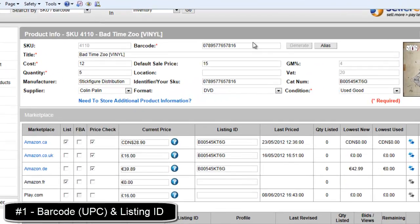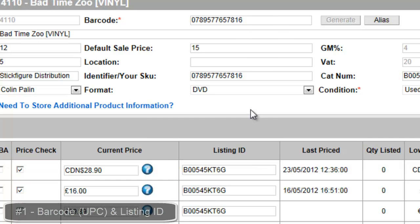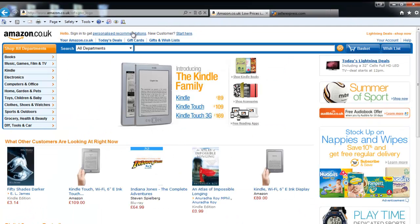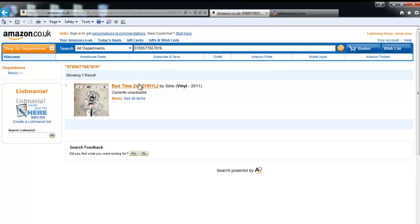The first thing to verify is that your barcode and your listing ID are accurate. To do this, simply grab the barcode and search on Amazon. Our barcode is correct.